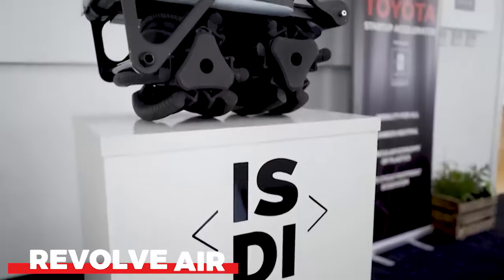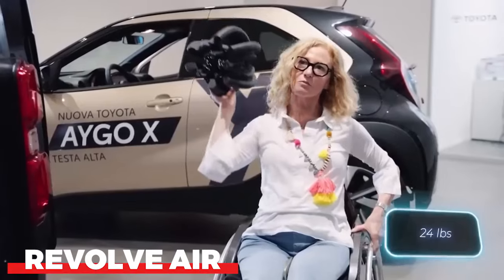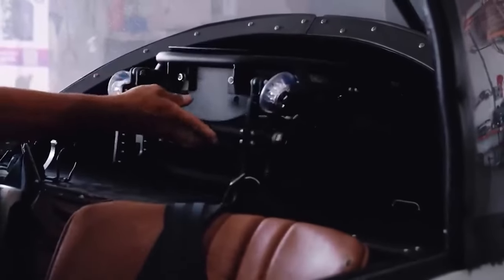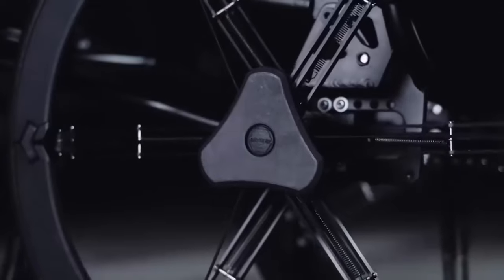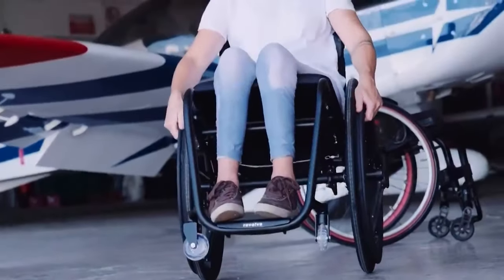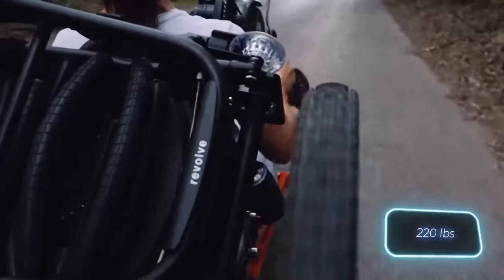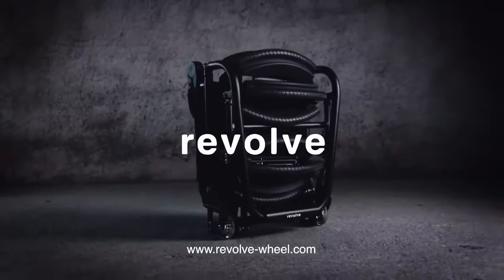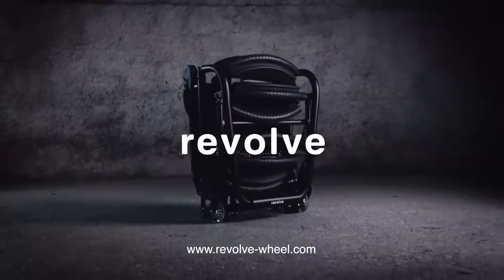Listed among Time Magazine's top inventions of 2021, Revolve Air is the lightest wheelchair in the world at just 11 kilograms. Its 60% reduction in size through easy folding makes it compact enough to fit in the carry-on luggage rack of an airplane. Its uniquely crafted folding wheels make it easy to fold and unfold in just a few minutes. The Revolve Air costs $9,400 and has a load capacity of up to 100 kilograms.